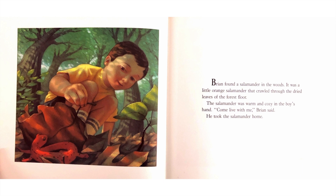Brian found a salamander in the woods. It was a little orange salamander that crawled through the dry leaves of the forest floor. The salamander was warm and cozy in the boy's hand. "Come live with me," Brian said. He took the salamander home.